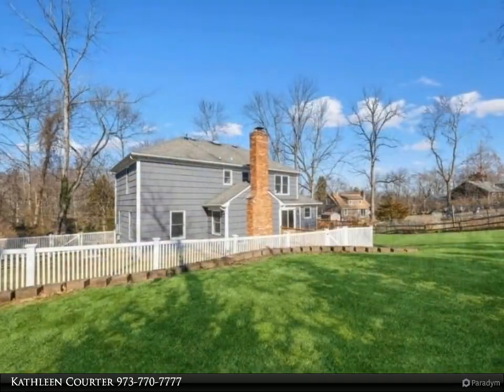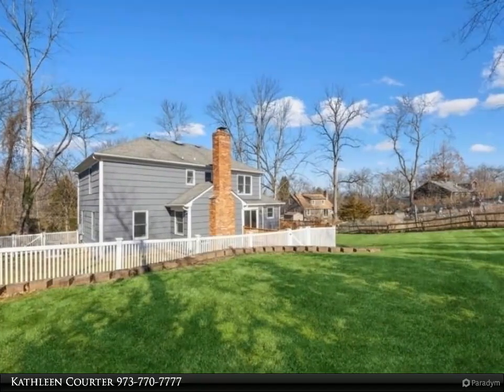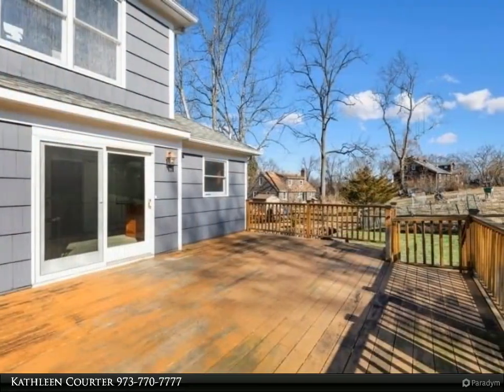The entryway invites you in with a freshly refinished hardwood floor, a large living room to the right, and a formal dining room to the left, perfect for entertaining.